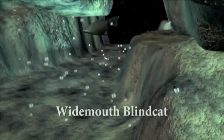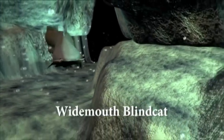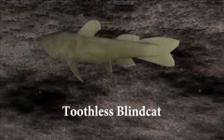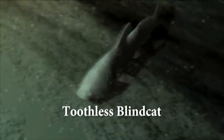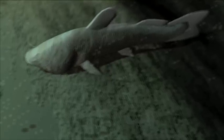Two primitive troglobitic catfish thrive at this depth. The larger one, the wide-mouthed blind cat, lives in caves and conduits. It grows nearly six inches long, has large jaws and lots of teeth, and preys upon smaller creatures. The smaller one, the toothless blind cat, grows only four inches long and scavenges bacteria from cave walls. It has no eyes or teeth, but instead has taste buds all over its body, like those on your tongue.